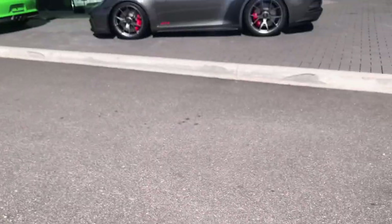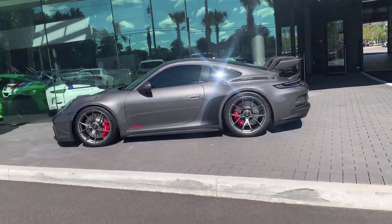In the comments below, tell me how many supercars you can spot in today's video by watching the entire video and counting how many supercars we have spotted. So first off, we have the new Porsche 992 GT3.